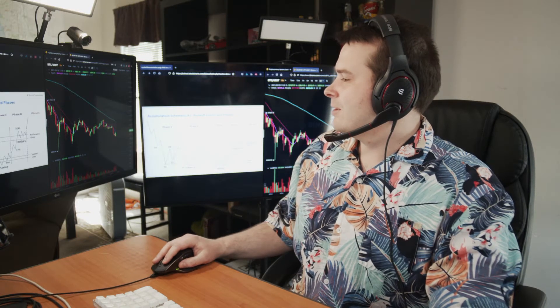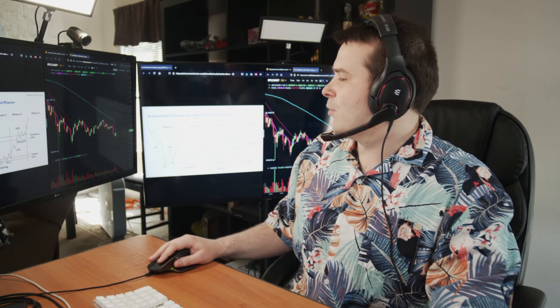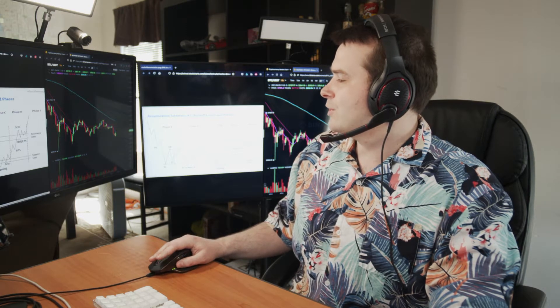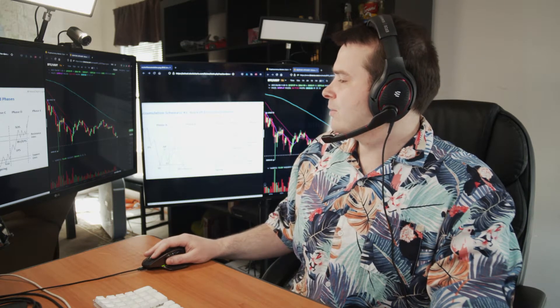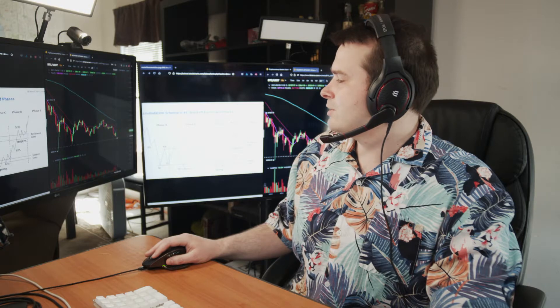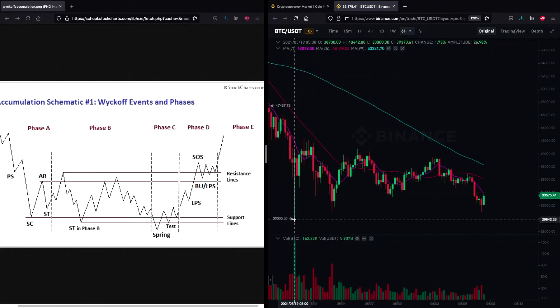We can see these lines matching up, and you could argue that more dips are to come. You could hypothetically say this area is where we currently are with Bitcoin, and an additional test all the way down to $30,000 is required to fully close this thing out.